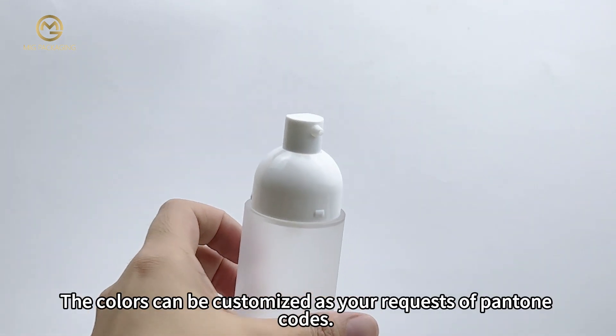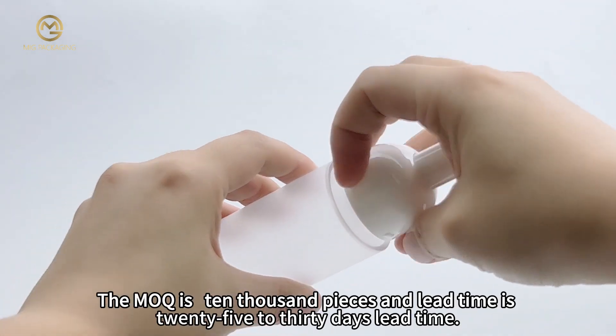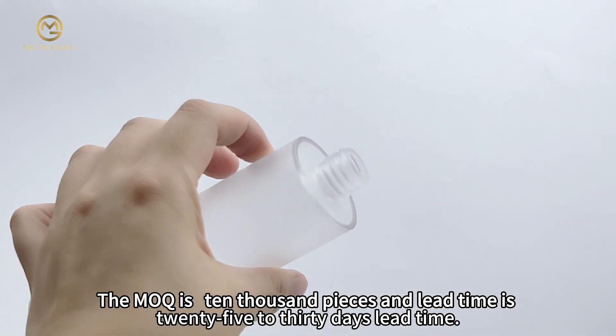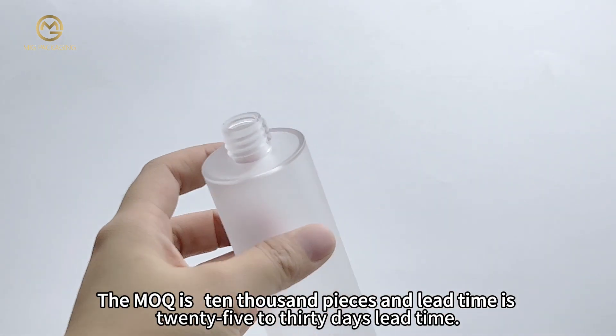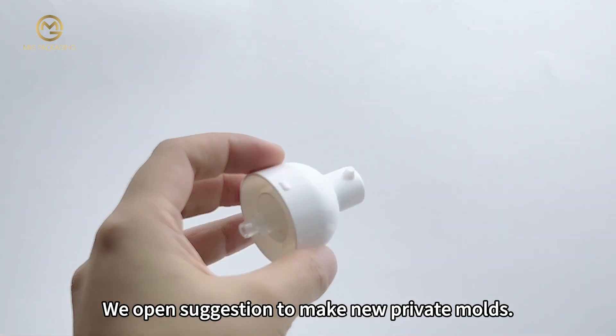The colors can be customized as per your requests using Pantone codes. The minimum order quantity is 10,000 pieces and the lead time is 25–30 days. We are open to suggestions to make new private molds.